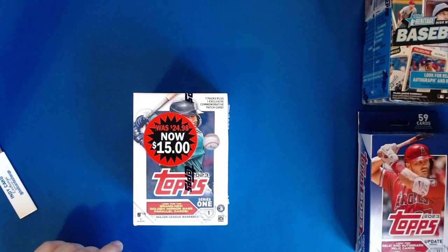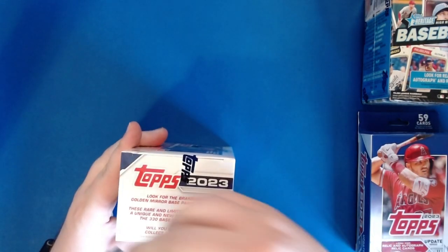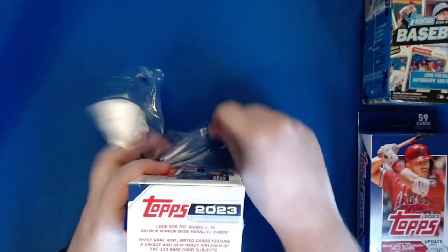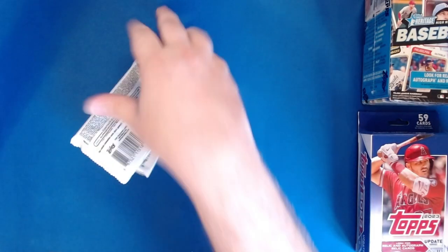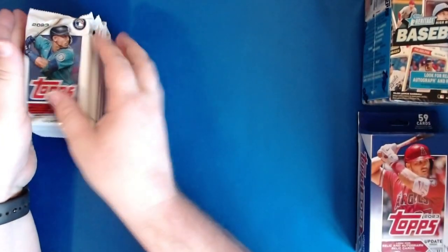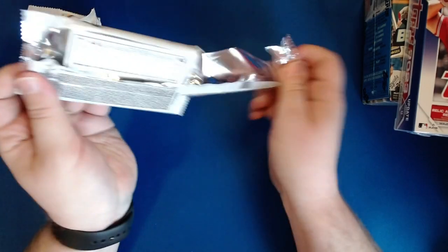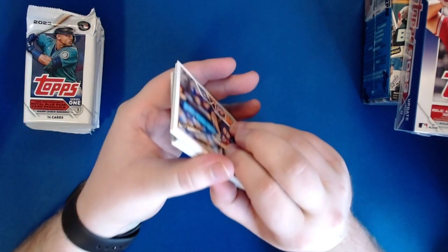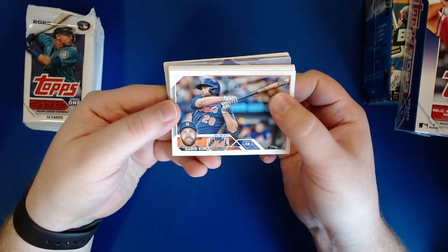All right, let's get right into it. We're going to start with 2023 Topps Series One and then progressively get newer and newer. We have seven packs of 14 cards each. Do you think we will be able to get an auto somewhere in this box? There is, I believe, a guaranteed manufactured relic. We have Darren Ruff.